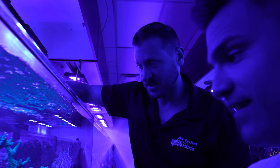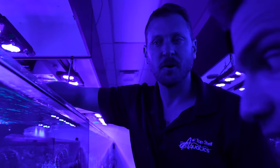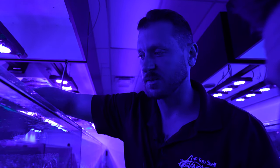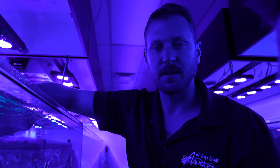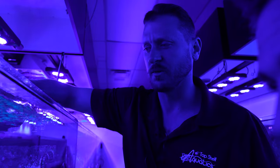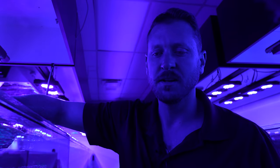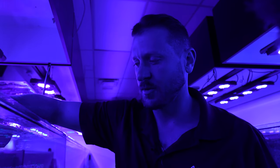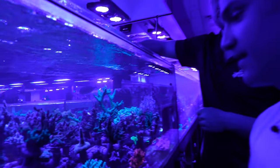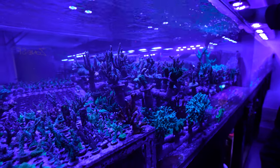Kevin explains that even the simplest thing — a coral falling down and getting stung and someone not noticing during daily inspections — could set the company back years of growth. You have to have people who really take the job seriously and care, people who really love the animals and want to put in that extra effort, not just go through the motions. That's the type of employee who thrives on the aquaculture side. They look for all sorts of backgrounds and have a pretty diverse crew.